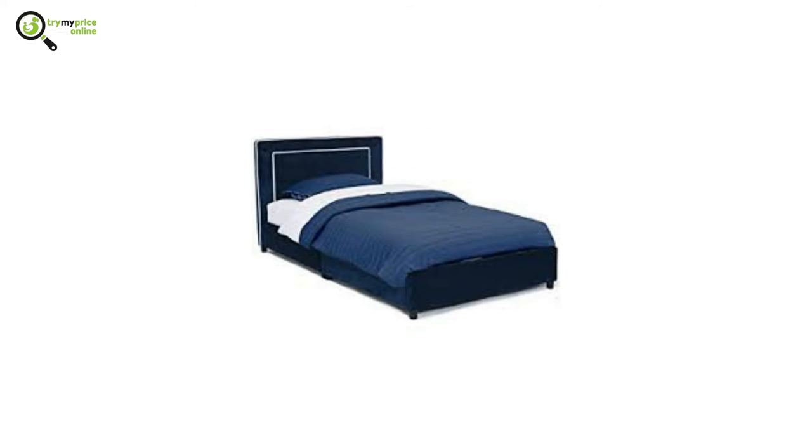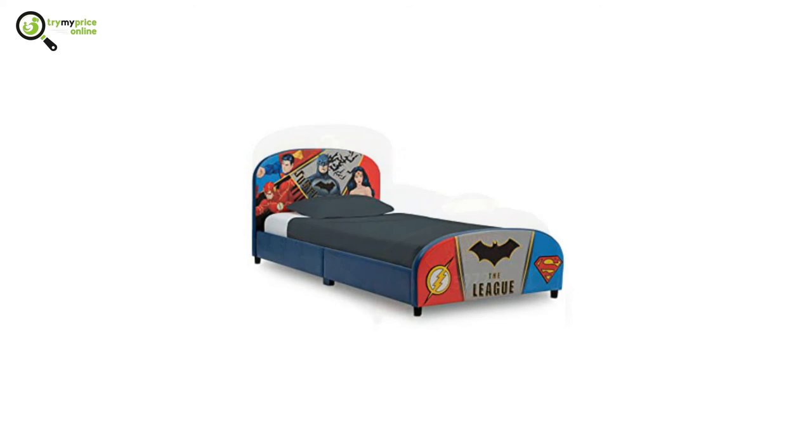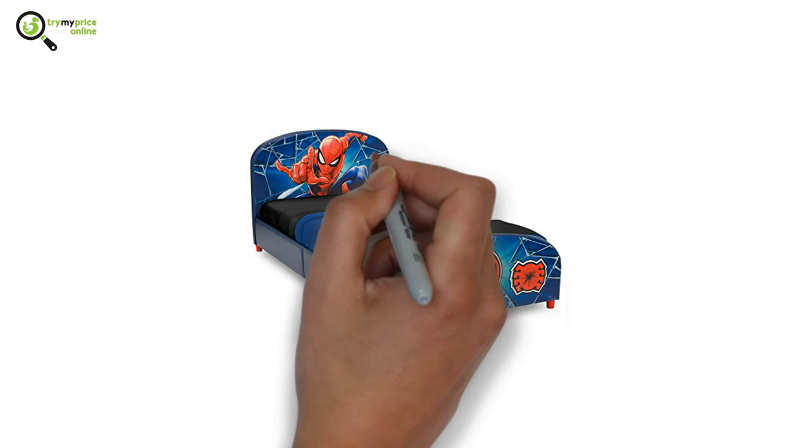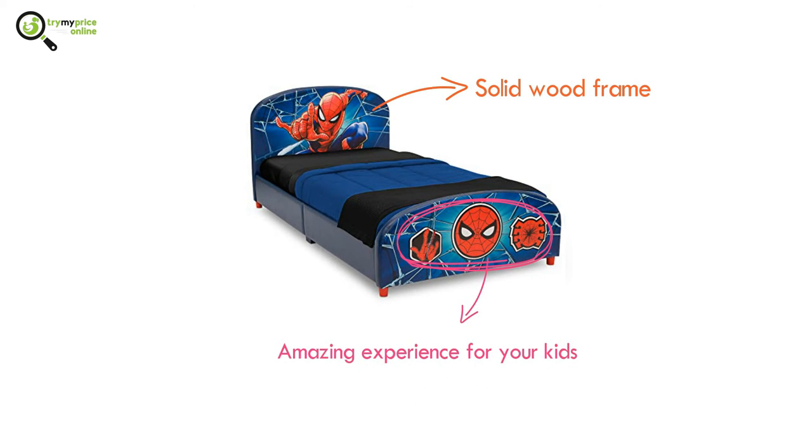Number five: Delta Children upholstered twin bed. With this bed, you have the opportunity to choose between Spider-Man, Avengers, Harry Potter, DC Comics, and so much more. The bed is made with a solid wood frame and the colorful artwork will create an amazing experience for your kids.